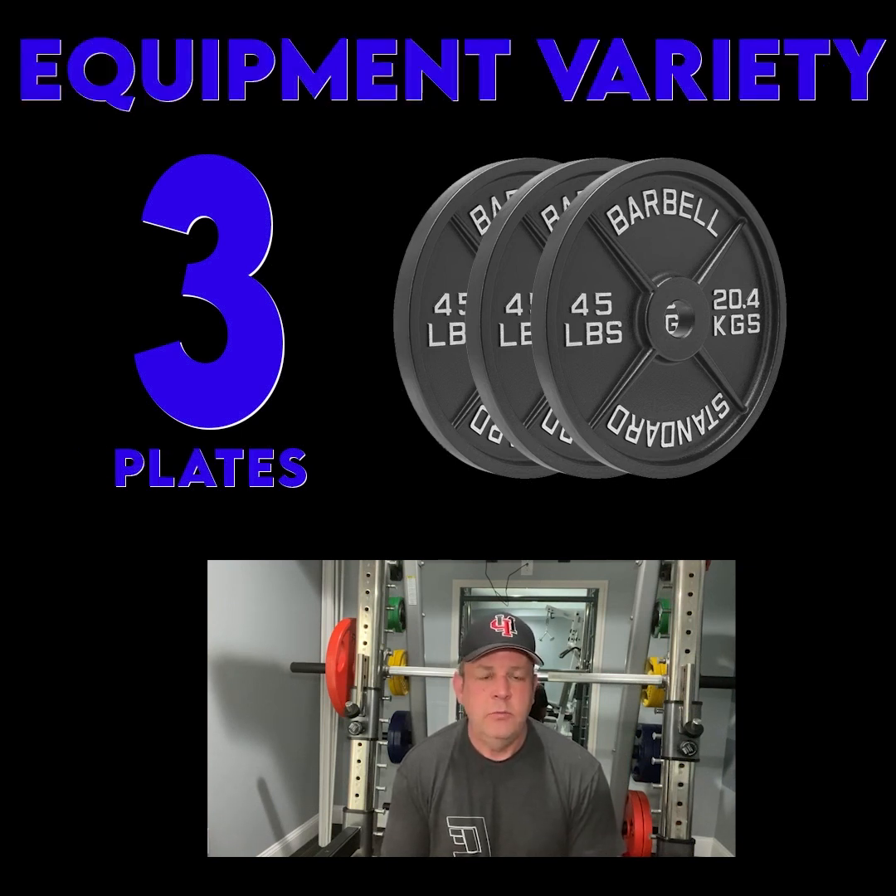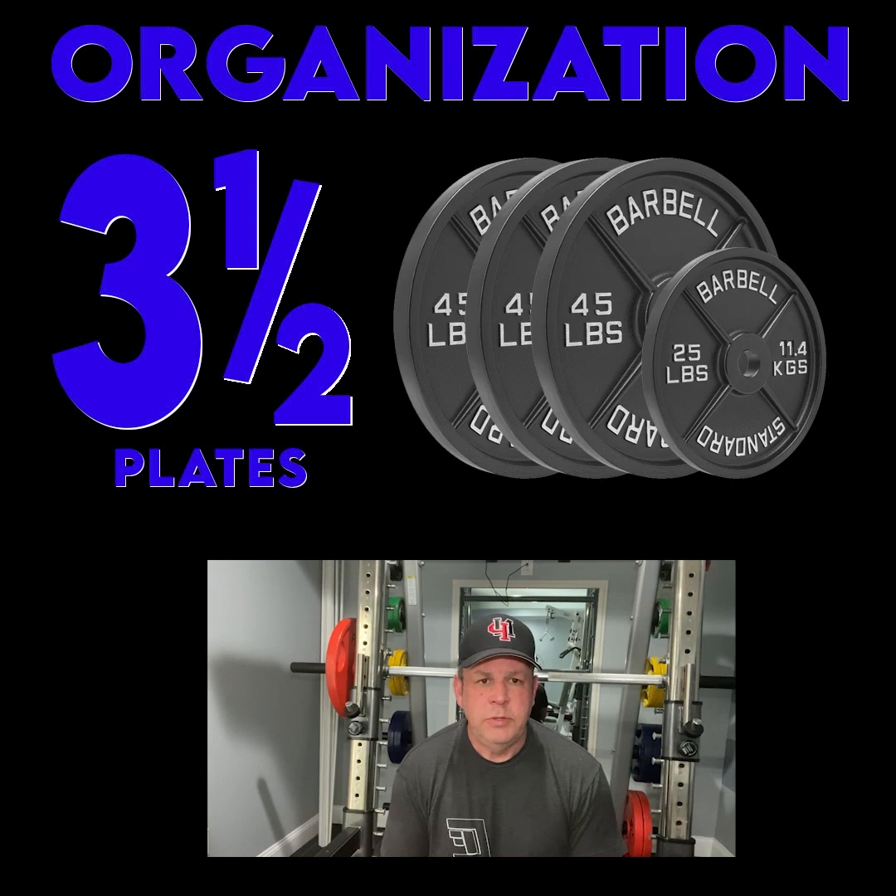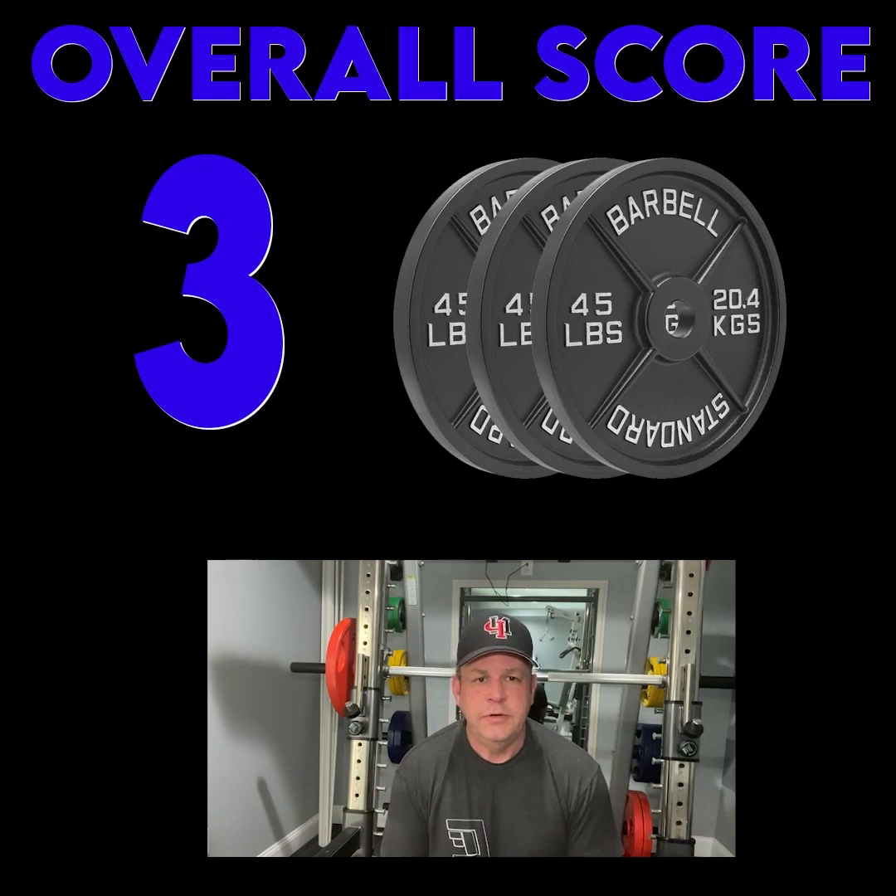The equipment variety was what you'd expect from your standard midsize to small fitness center — not a huge variety, but good enough to get in a solid workout. The organization we really liked because it was organized more by body part, like a bodybuilding gym, than by manufacturer like most fitness centers. We really liked the gym overall, and I hope you enjoy these photos.